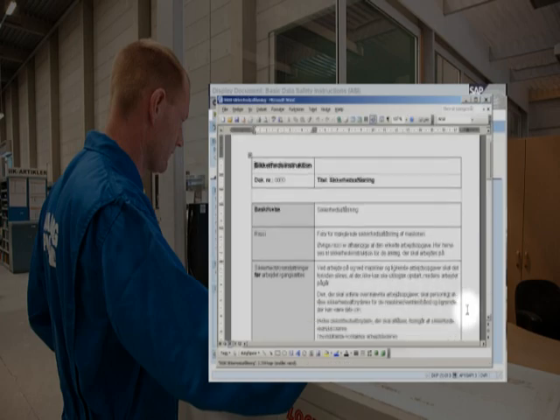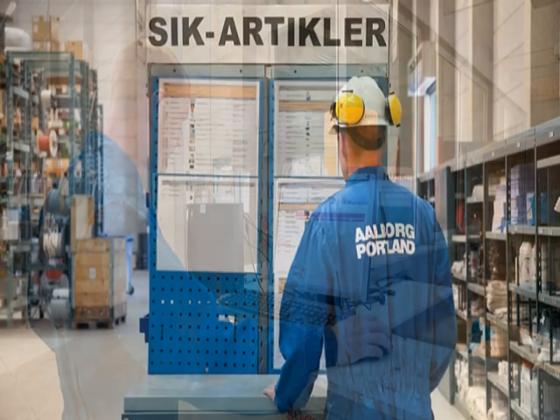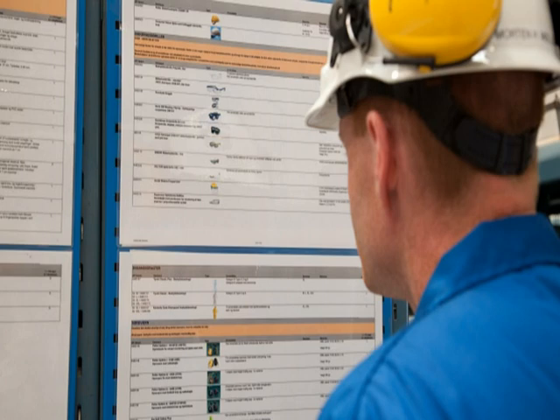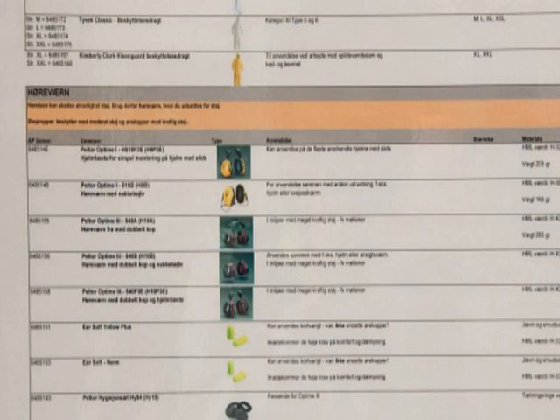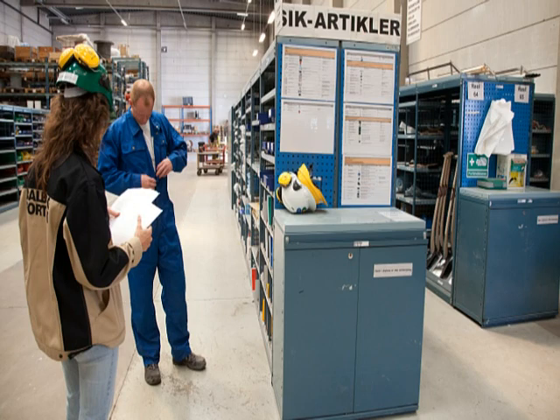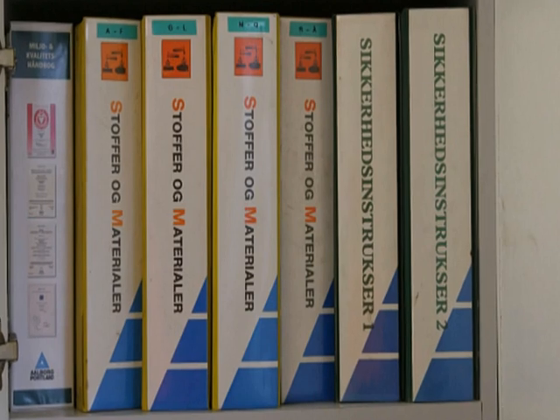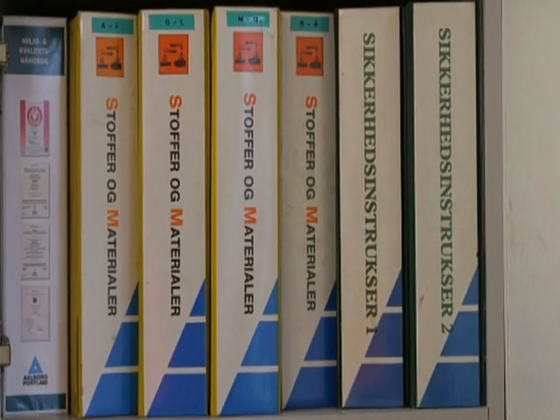As an Aalborg Portland employee, you will be instructed in the correct use of the personal protective equipment that you can see on the poster. External companies must provide their own personal equipment. If you are in doubt about anything you have read on the poster, you can ask a supervisor or a health and safety representative to explain it to you. You must be familiar with and obey the instructions given in the safety instructions and the chemical data sheets.